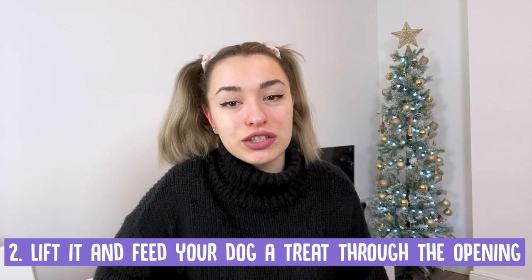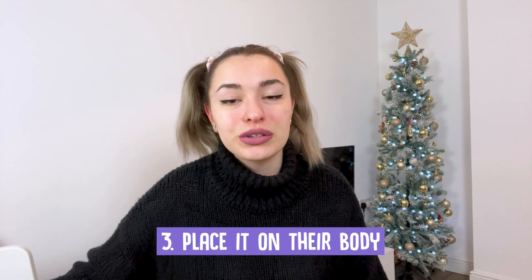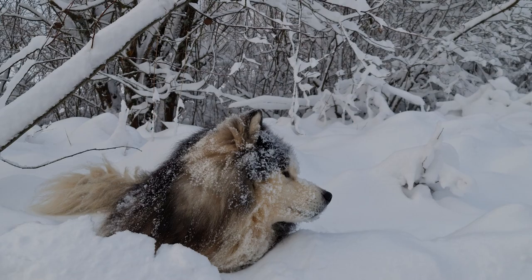Once your dog is familiar with the coat, lift it and feed your dog a treat through the opening. Gradually move your hand a little further back to encourage your dog to move their nose and mouth through the opening to get their treats. Once your dog is comfortable with putting their head through the coat, you can place it on their body, continuing to give them treats, of course.